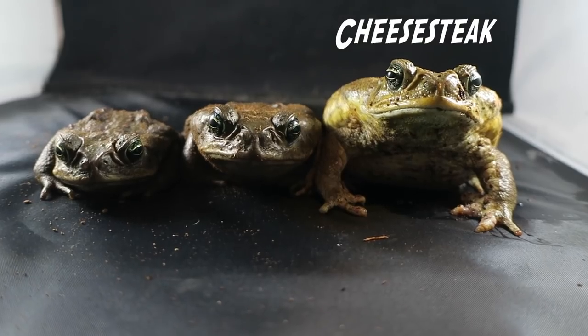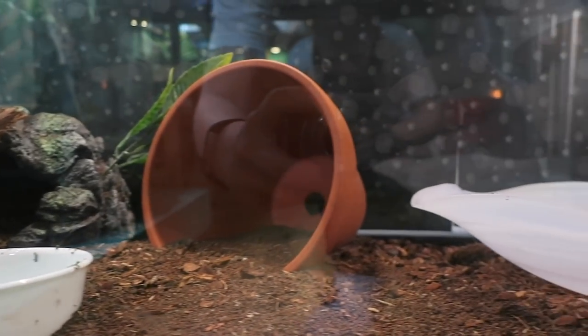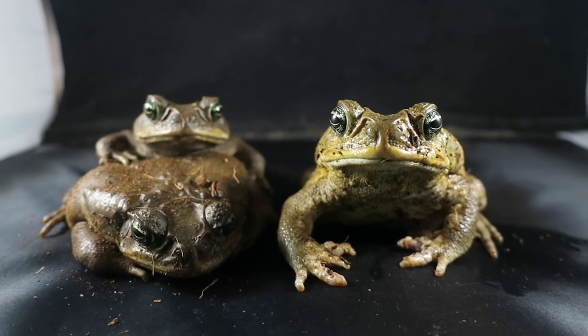Below them are the cane toads: Cheesesteak, Cheesecake, and Cheese Stick. Though they have an entire 40 gallon breeder to live in, they all clump up in this little hut. They aren't the best at taking pictures because they pee all over the set — whoops!